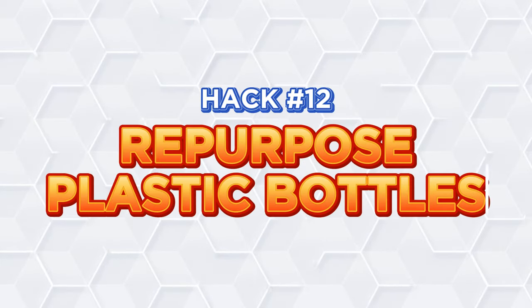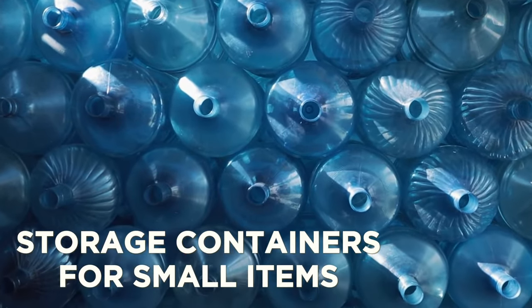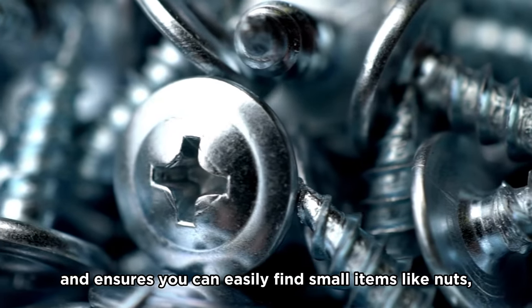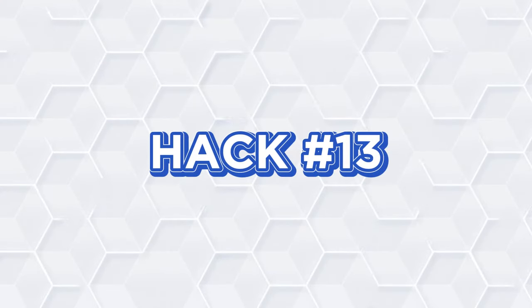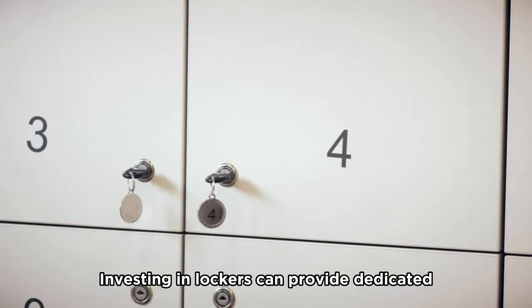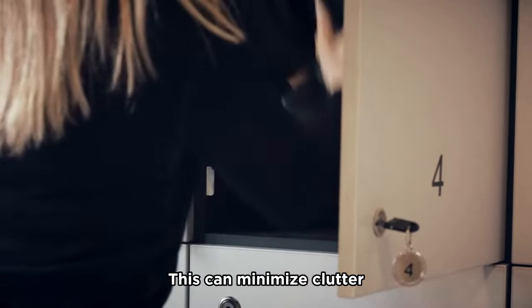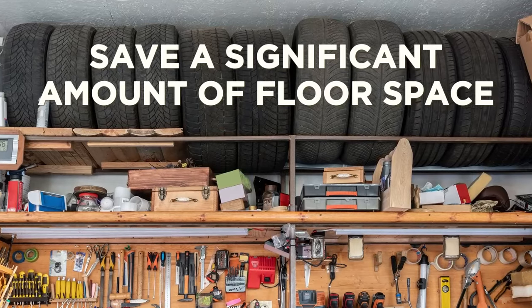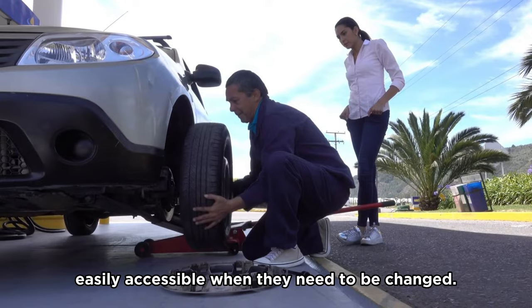Hack number twelve: Repurpose plastic bottles. Using old plastic bottles as storage containers for small items can help keep things organized. This repurposing reduces waste and ensures you can easily find small items like nuts, bolts, and nails. Hack number thirteen: Invest in lockers. Investing in lockers can provide dedicated storage space for each family member or different activities. This can minimize clutter and make finding specific items easier. Hack number fourteen: Hang your tires. Hanging your tires from the wall can save a significant amount of floor space and prevent any accidental damage to them. This also keeps them easily accessible when they need to be changed.